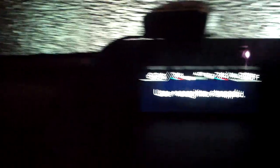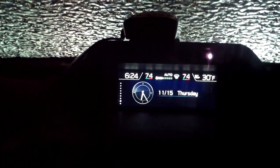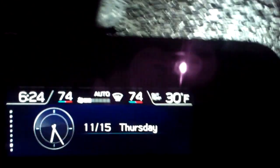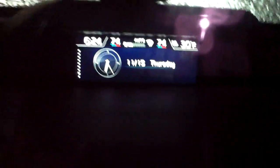Okay, user recognition stopped. I think it may not have worked because I'm pointing the camera at it, and the video camera is getting in the way of its line of sight. The camera part of it, I think, is built in up here somewhere. But at any rate, you get the gist of it.